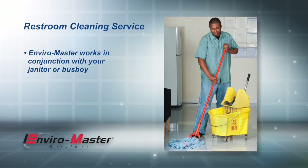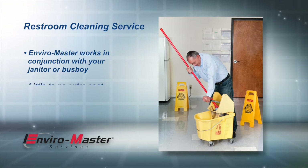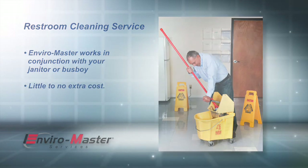EnviroMaster does not replace your janitor but works in conjunction with your janitor or busboy to do what they literally cannot. Best of all, the service costs little or nothing.